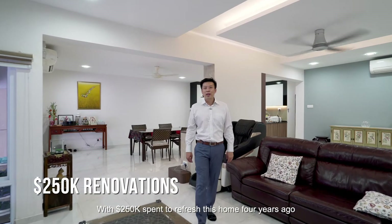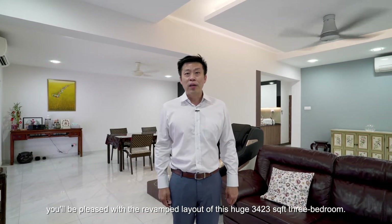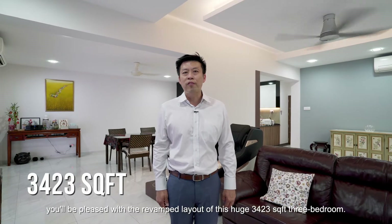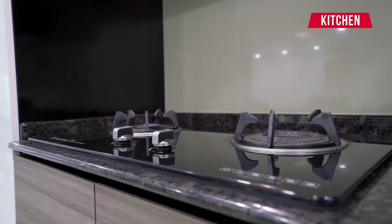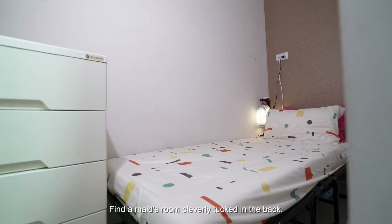With $250k spent to refresh this home 4 years ago, you'll be pleased with the revamped layout of this huge 3,423 square feet 3-bedroom. By the entrance, be greeted by a stylish open concept kitchen that serves all cooking needs. Find a maid's room cleverly tucked in the back.